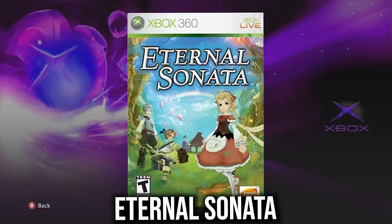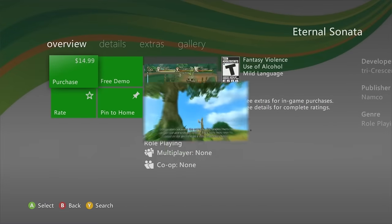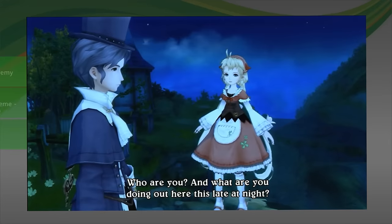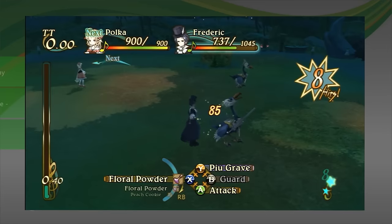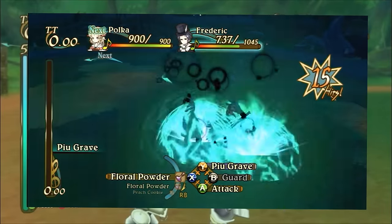Eternal Sonata reminds me of an older Genshin Impact — it's an anime-style RPG game that looks really fun. Definitely consider getting it.